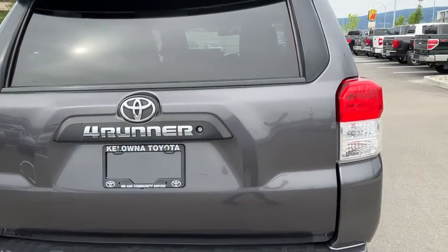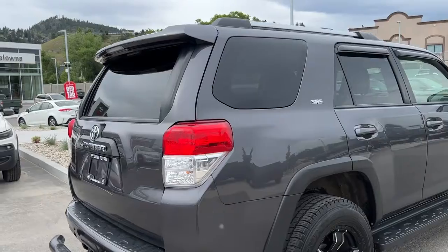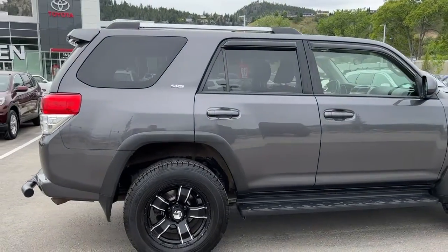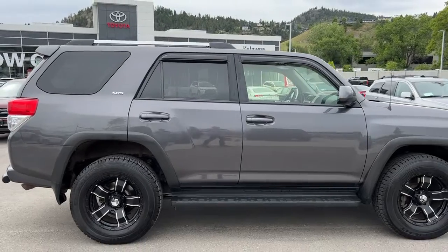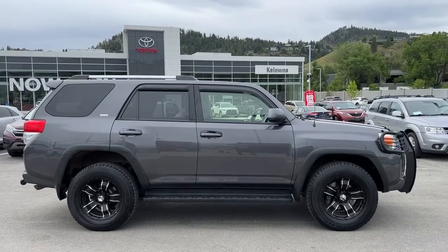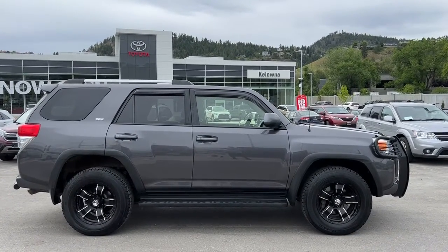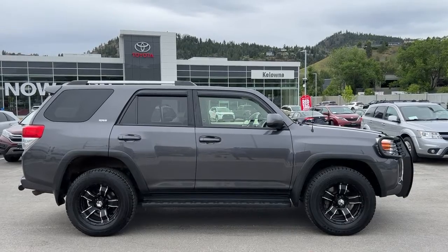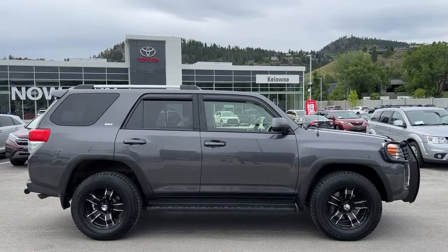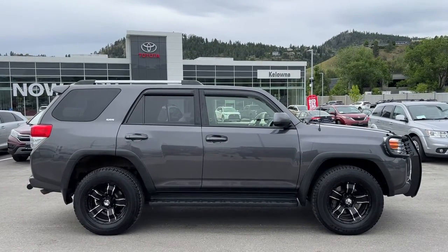There are a bunch of features I haven't been able to go into much detail about in this quick video. If you'd like to check it out for yourself, come on down to 1624 Cary Road, or give us a call and one of our product advisors would love to talk to you. You can also find us online at kelownatoyota.com to get all the details and specs on this 4Runner and to browse the rest of our new and used inventory. I hope everybody is having a fantastic day — please drive safe and we look forward to seeing you soon.